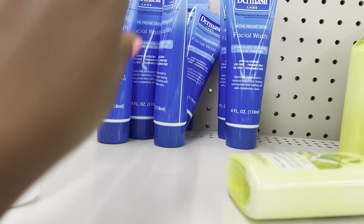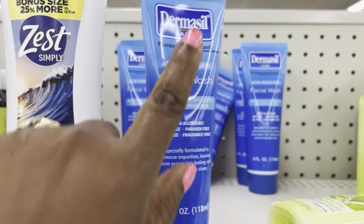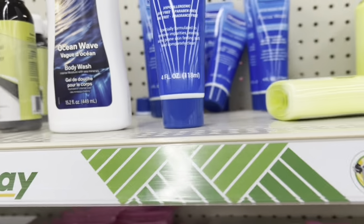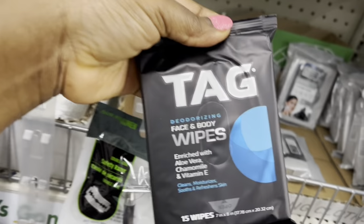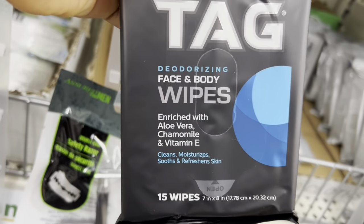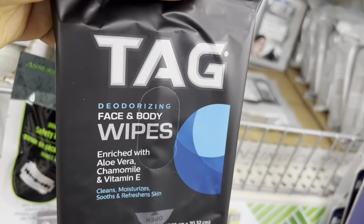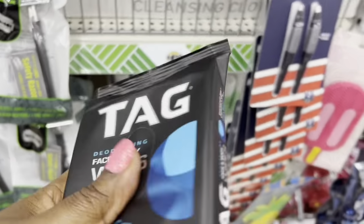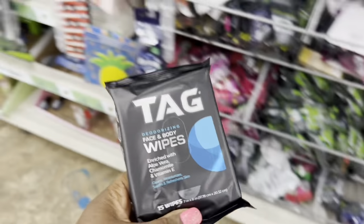I will definitely do a tutorial. This is the domicil facial wash that I have that I will be doing the turmeric DIY facial scrub. So this is new, but sad. Deodorizing body, face and body wipes.